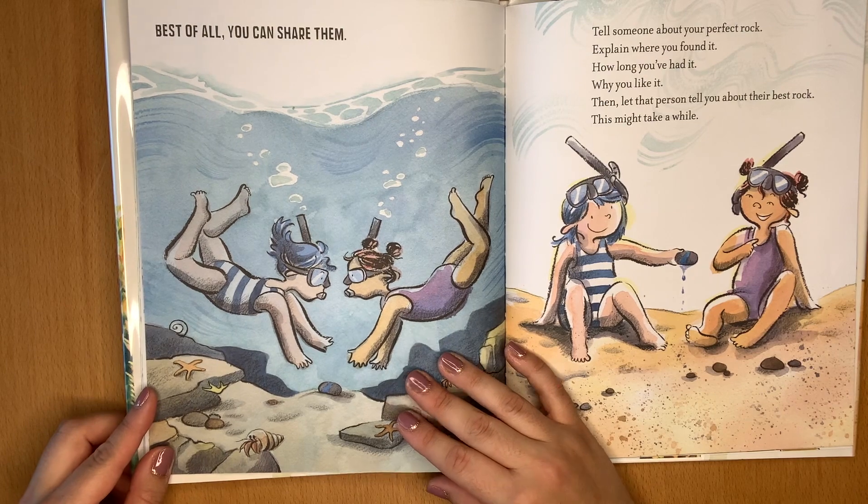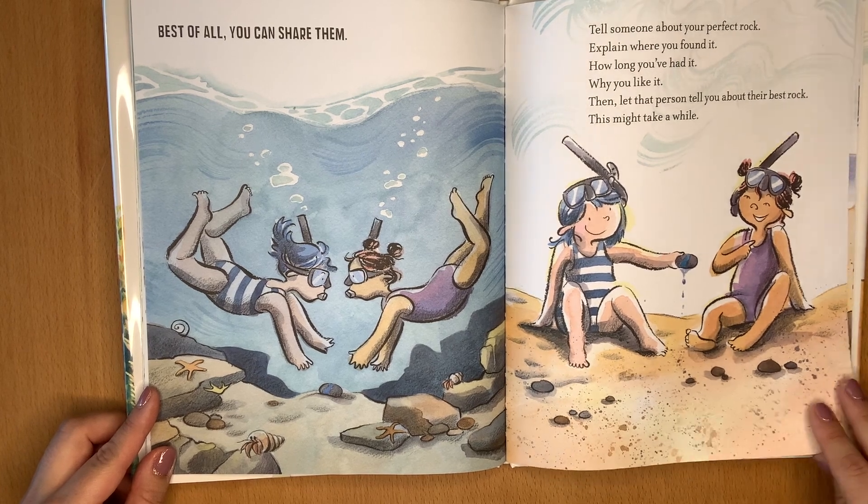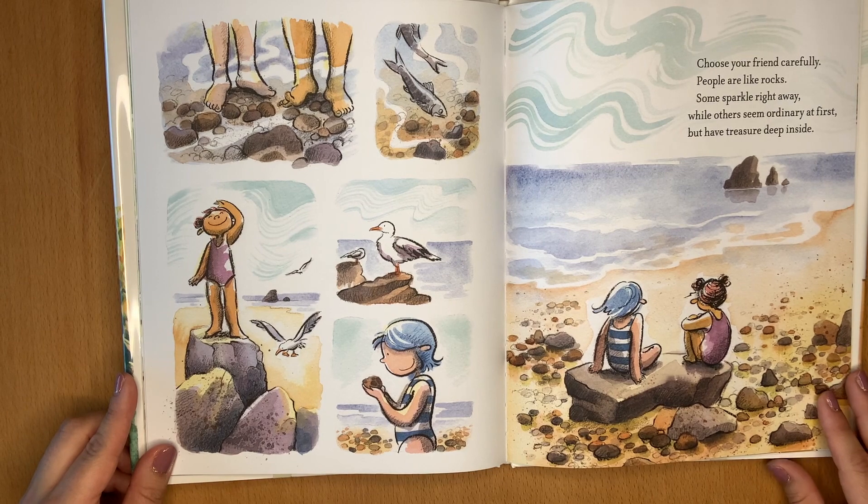Best of all, you can share them. Tell someone about your perfect rock. Explain where you found it, how long you've had it, why you like it. Then let that person tell you about their best rock. This might take a while — choose your friend carefully.